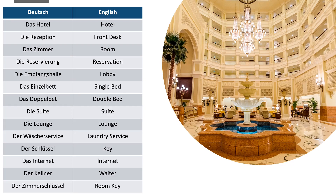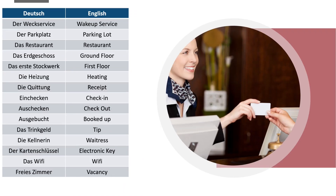Lounge: die Lounge. Laundry service: der Wäscheservice. Key: der Schlüssel. Internet: das Internet. Waiter: der Kellner. Room key: der Zimmerschlüssel.